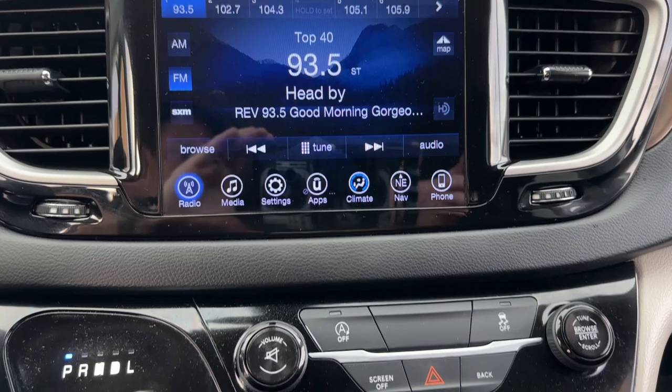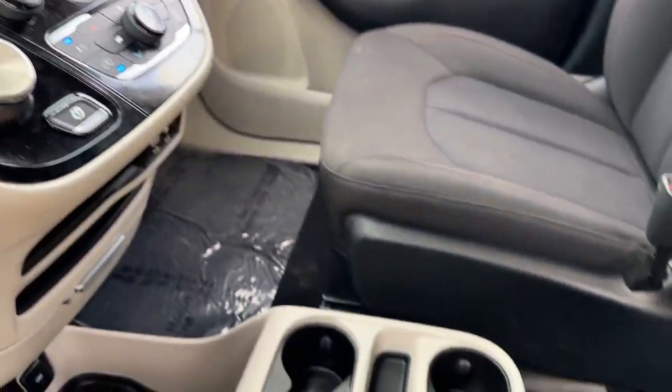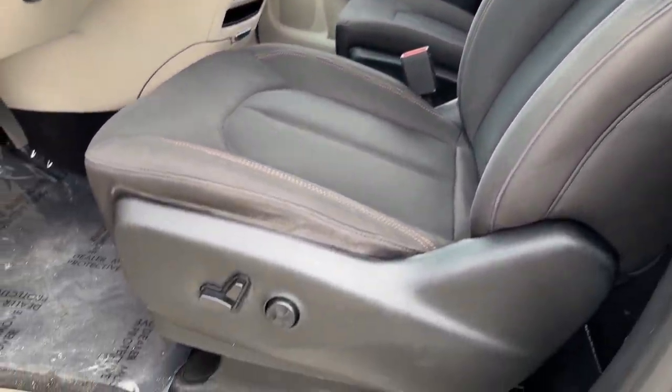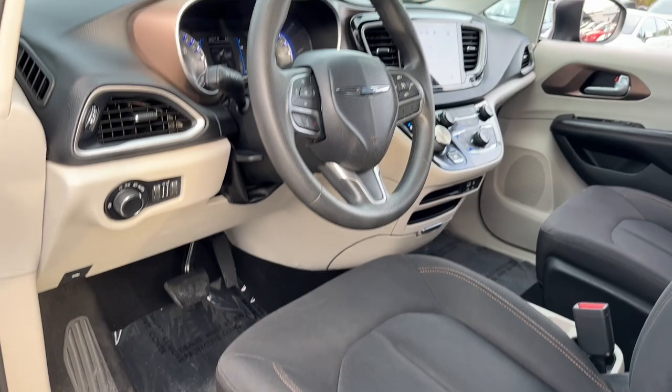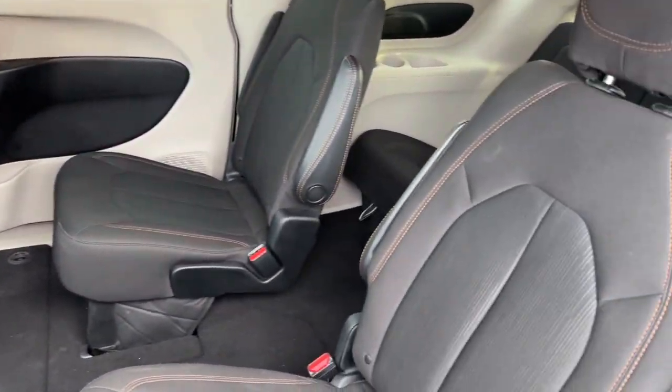These are just some of the great options this vehicle comes with: keyless entry, power lift gate, heated mirrors, backup camera, satellite radio, steering wheel audio controls, aluminum wheels, third row seat, Bluetooth connection, and alarm.